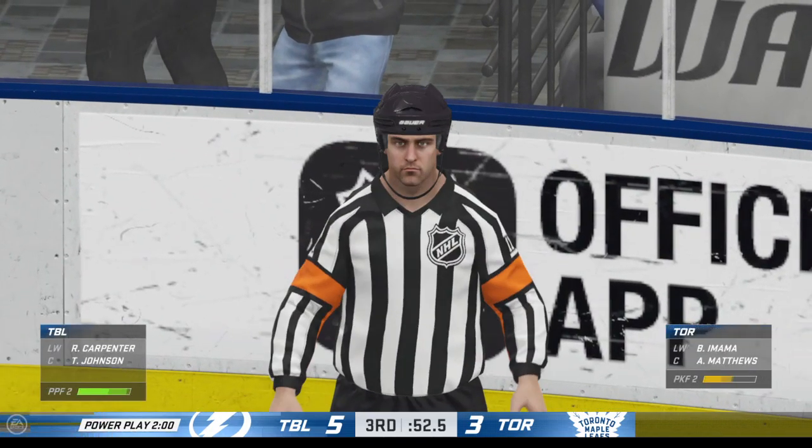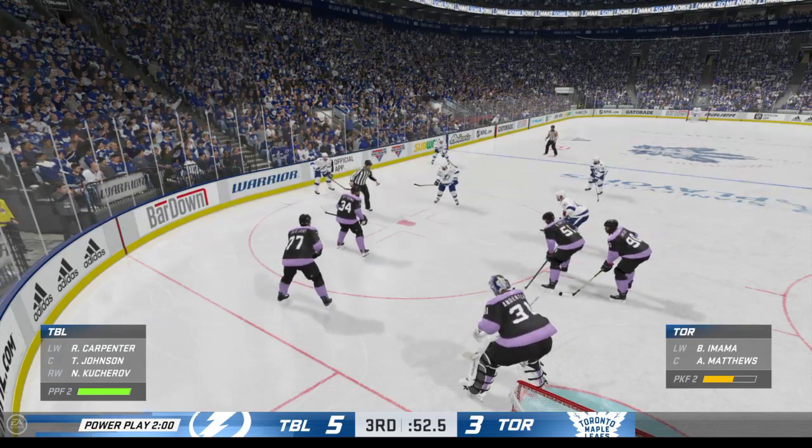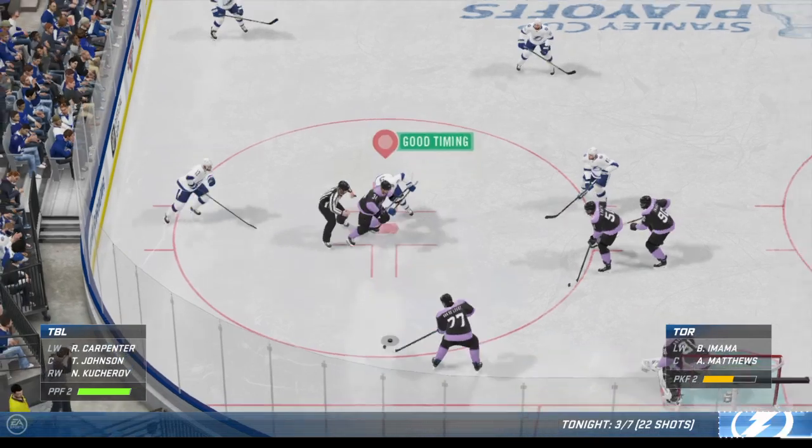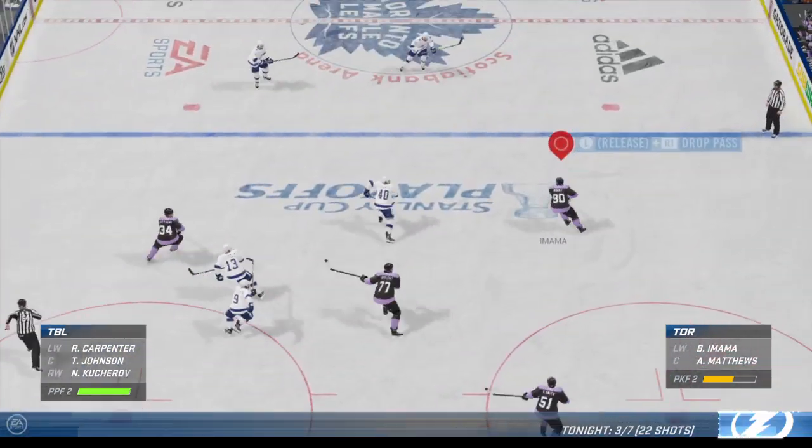The good old-fashioned hook has sent him off to the box. He's almost in the right position, but he gives him a little hook — when he gives that tug, he goes to the penalty box. It gets called every time.